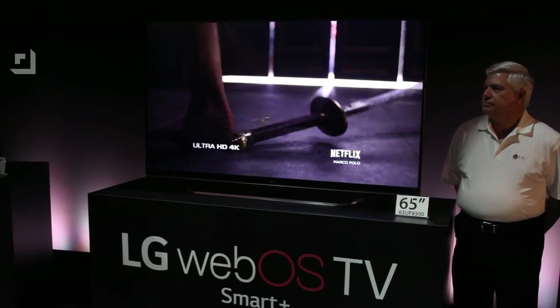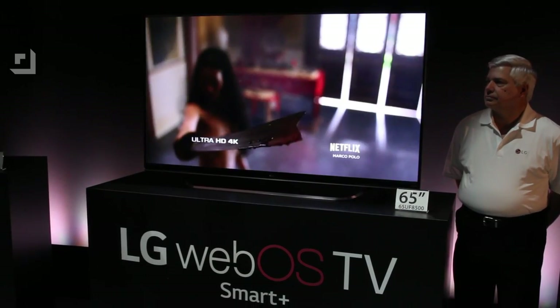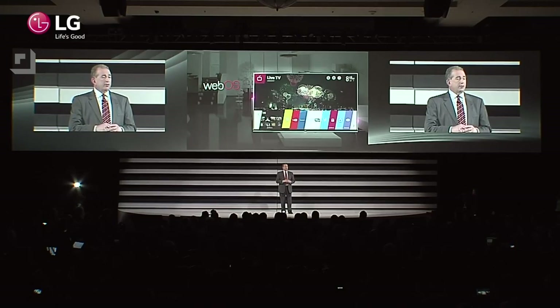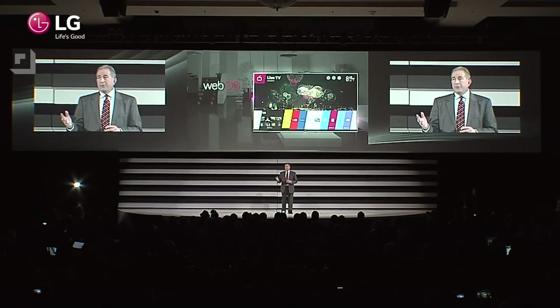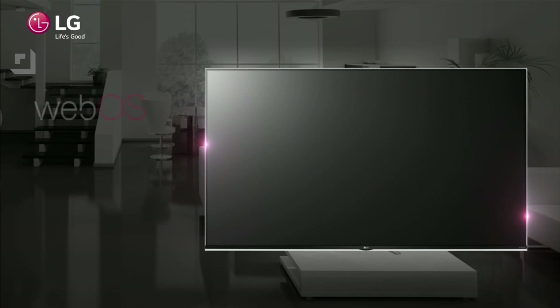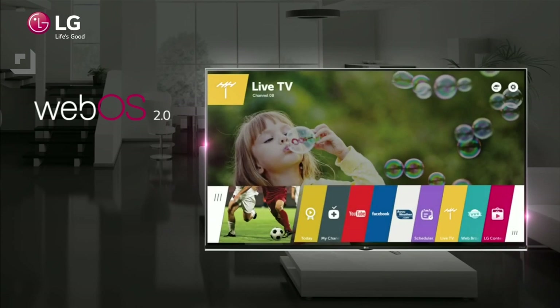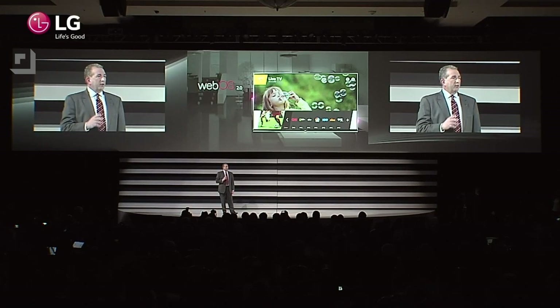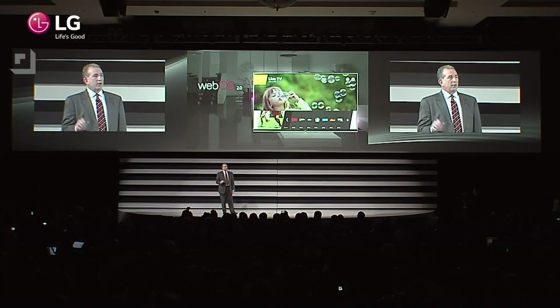It was last year that LG announced they were going to start using WebOS in television sets, and this year we're seeing the evolution of that. WebOS is still in LG's TV sets but now it's getting way better and way faster with a ton more improvements. The platform is now twice as fast, it has support for 4K streaming, it boots up and is ready to use in about 2 seconds, and you can customize the bar at the bottom to put your favorite channels.